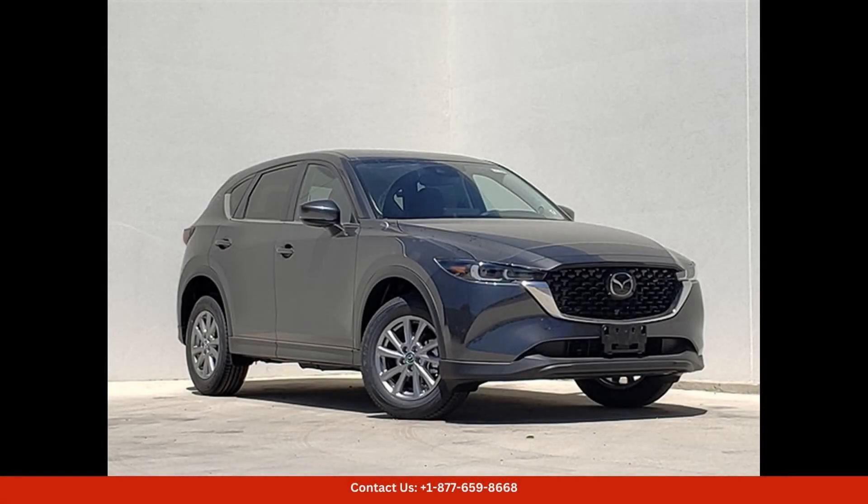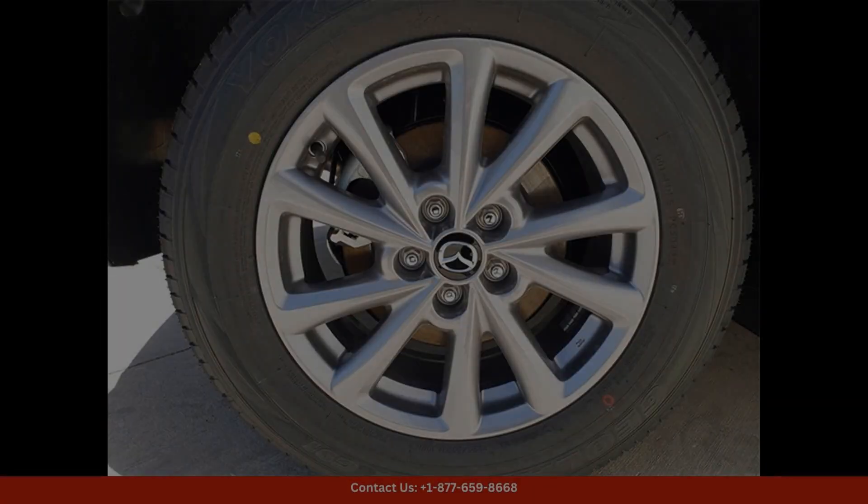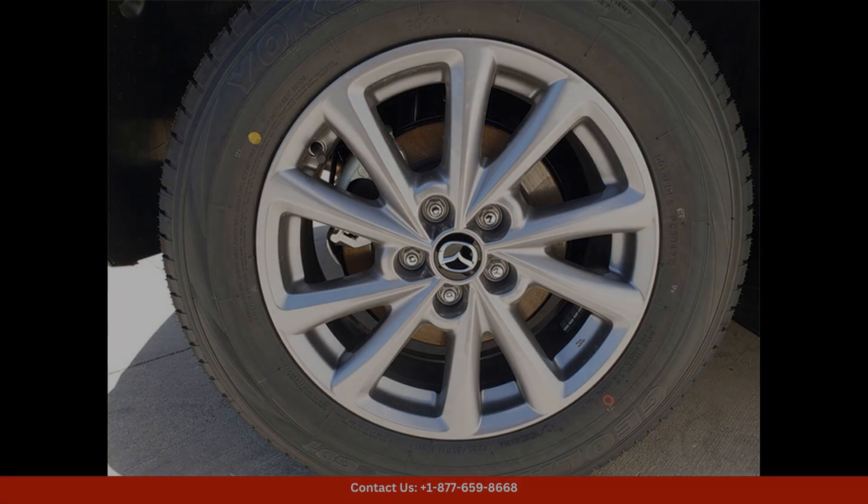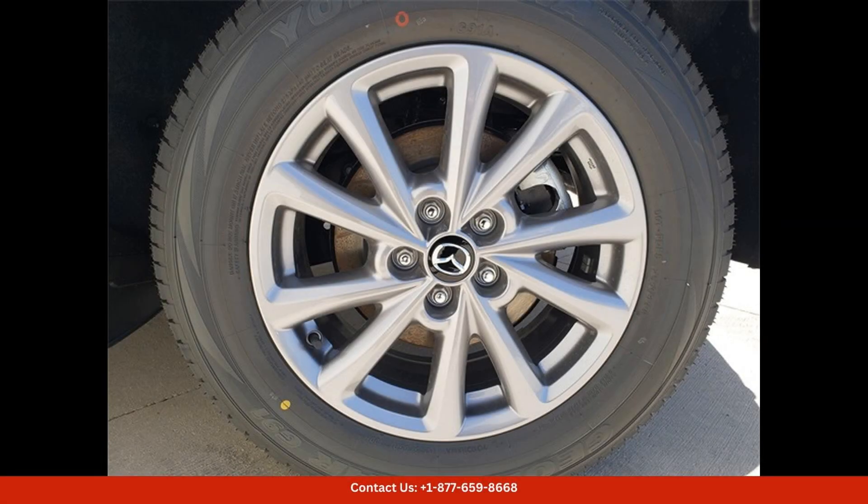The 2024 Mazda CX-5 25S Preferred Package in machine gray metallic is a stunning and stylish SUV that is sure to turn heads on the streets of Austin, Texas. This sleek and sophisticated vehicle features a powerful 2.5-liter engine that delivers impressive performance and efficiency.